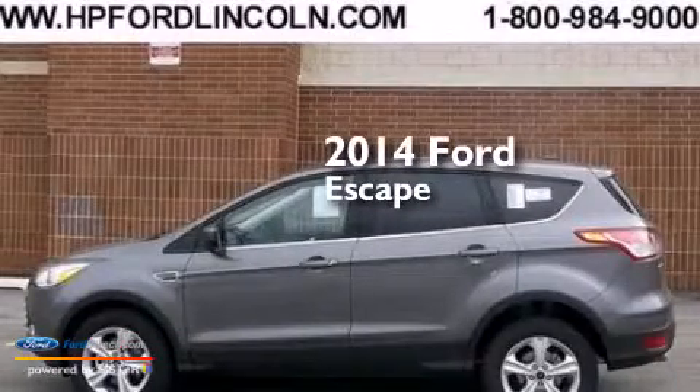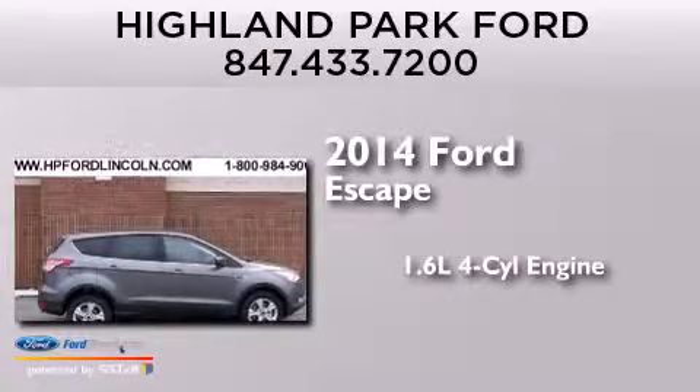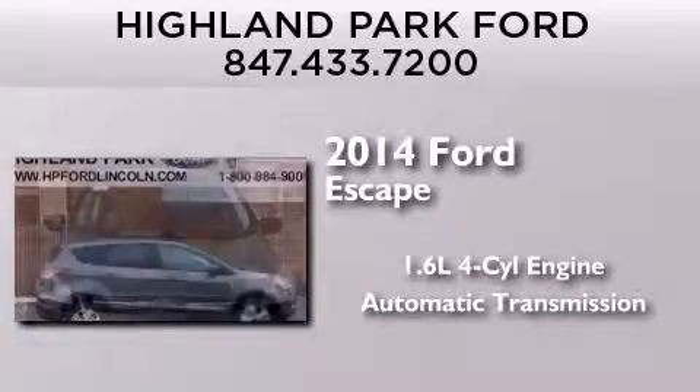This is a brand new 2014 Ford Escape. It has a 1.6-liter four-cylinder engine and an automatic transmission.